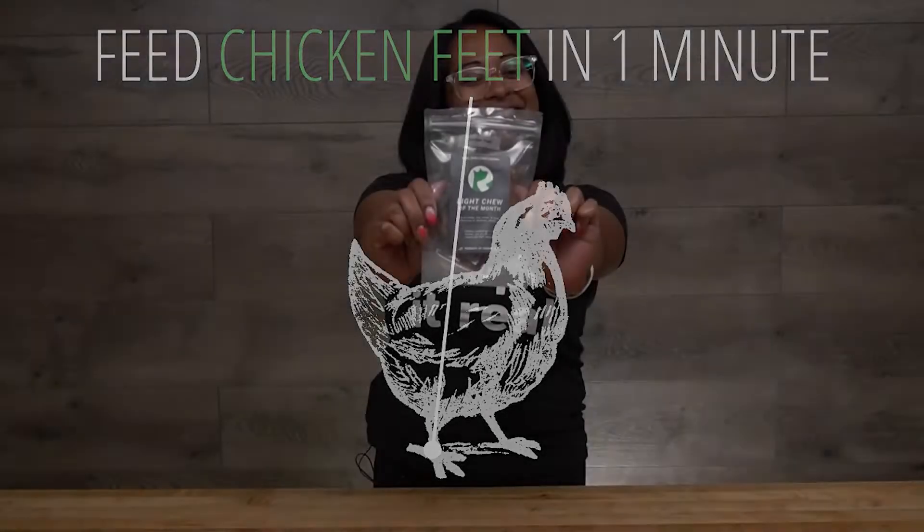Let's talk about chicken feet. Oral health is vital to overall health. Collagen and other nutrients contribute to healthy gums, and thankfully, chicken feet provide both. A healthy smile for our pups does not come just from the outside, but from the inside too.